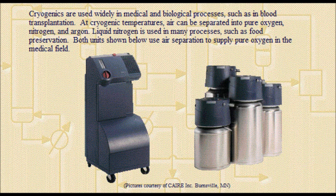Cryogenics are used widely in medical and biological processes, such as in blood transplantation. At cryogenic temperatures, air can be separated into pure oxygen, nitrogen, and argon. Liquid nitrogen is used in many processes, such as food preservation. Both units shown here use air separation to supply pure oxygen in the medical field.